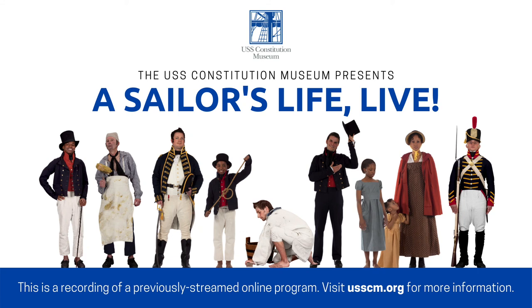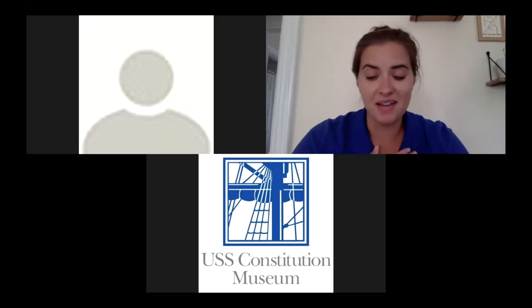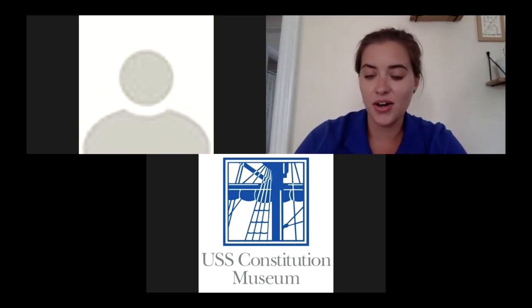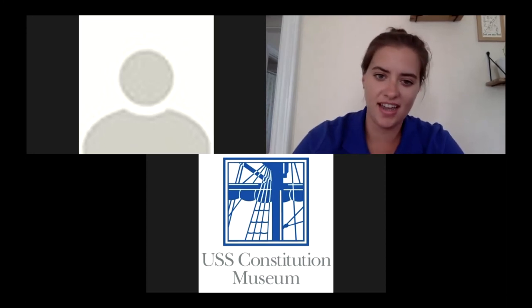Hello and welcome everyone to A Sailor's Life Live. This is our educational program series from the USS Constitution Museum in Boston. My name is Sarah. I'm an educator at the museum and I'm excited to have you all joining us here today. We're also joined today as co-host by one of the active duty Navy sailors on board USS Constitution.